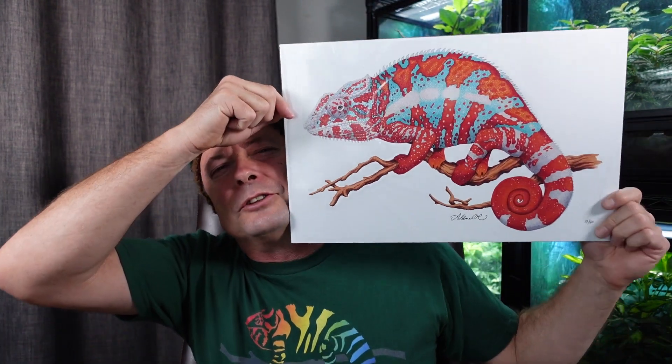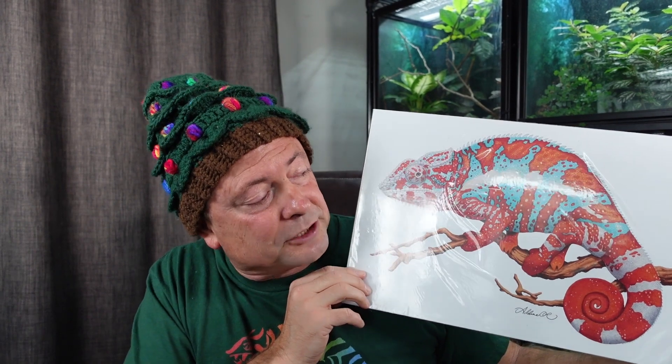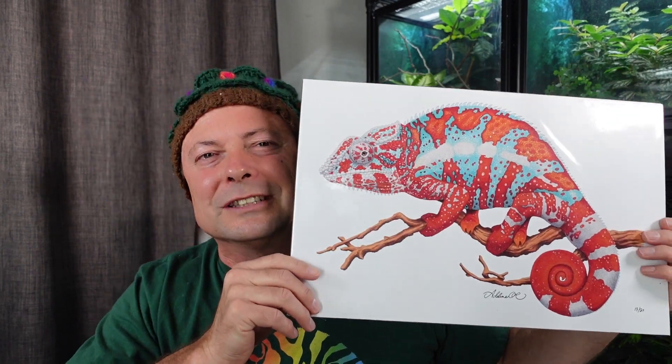For the first of the 12 Days of Chameleon Gift Giving, I am going to suggest this incredible Panther Chameleon print from Adeline Robinson. Adeline is an artist within the reptile community who makes amazingly detailed pictures. I got this specifically for the chameleon room that I am renovating. You might be seeing a little bit of glare here, but let's go ahead and take a close-up look at this incredible piece of art.